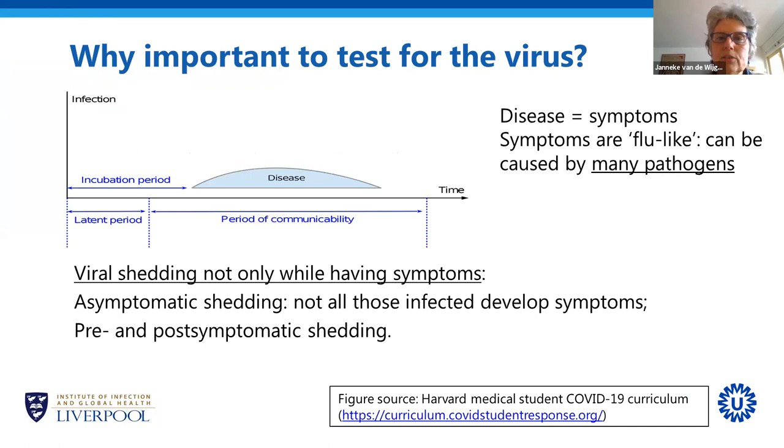So why is it important to test for the virus? I took this figure from the Harvard Medical Students COVID-19 website, which has a lot of very good information on basic virology and immunology. From the time of infection, people usually do not become ill immediately. There is an incubation period in which they carry the virus but don't yet have any symptoms. Then they develop symptoms — this is the disease period — and eventually the symptoms resolve.